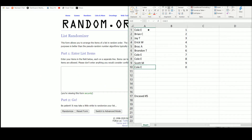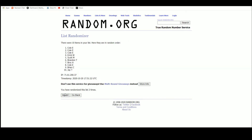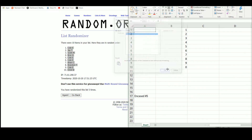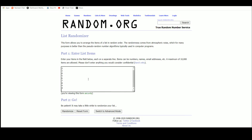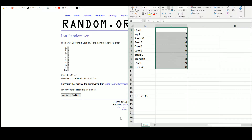Go to random.org. There are the ten names. We've got Cole up top, Eric on the bottom. There are the numbers — five up top, one on the bottom.